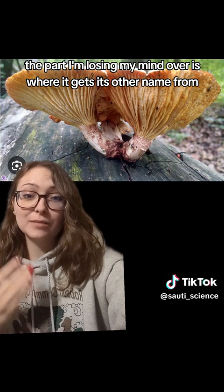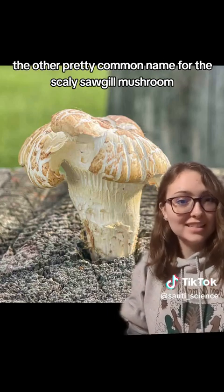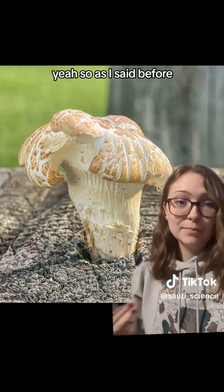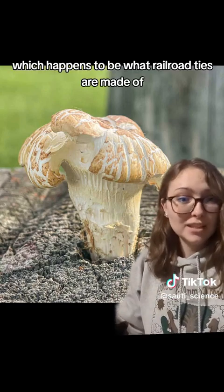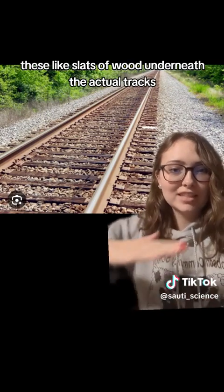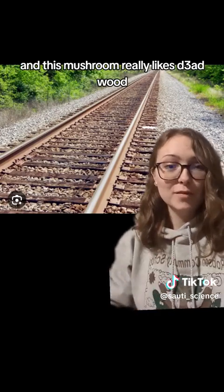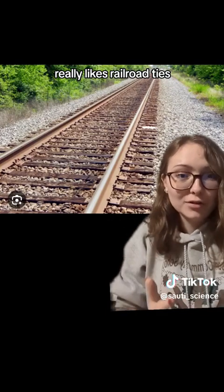The part I'm losing my mind over is where it gets its other name from. The other pretty common name for the scaly sawgill mushroom is the train wrecker mushroom. As I said before, it lives on dead wood — which happens to be what railroad ties are made of. Those are the slats of wood underneath the actual tracks, and this mushroom really likes dead wood, so it really, really likes railroad ties.